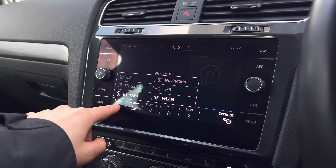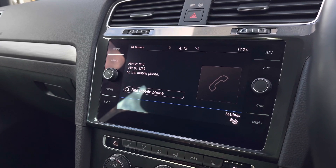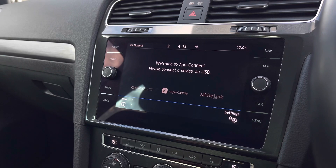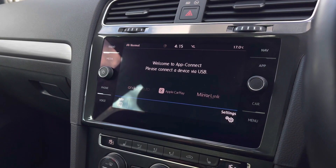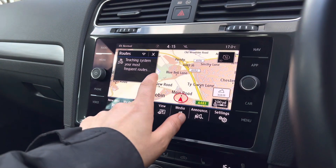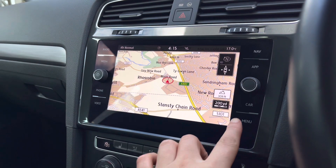We've also got your Bluetooth audio so you can listen to your own music. We can also use the Bluetooth to make hands-free calls safely. We've got your app connection so you can mirror up your phone apps to the car, such as your music, maps, contacts and messages. We've got your satellite navigation which will help you when planning your routes, as well as providing additional information such as nearby petrol stations and restaurants.